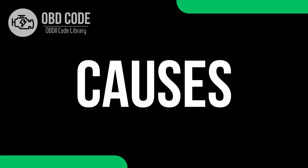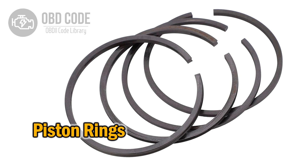Cause 1: Worn piston rings. Piston rings seal the combustion chamber to prevent gases from leaking into the crankcase. When they wear out, gases pass into the lower part of the engine, creating pressure that forces air out through the oil cap.